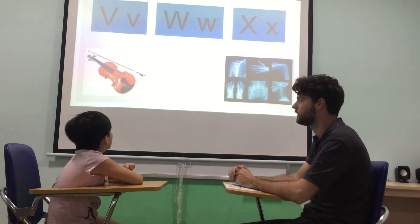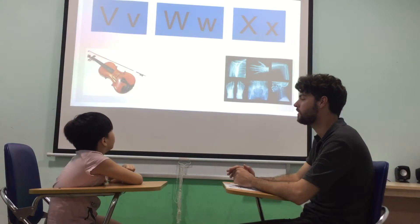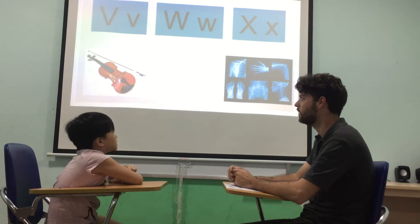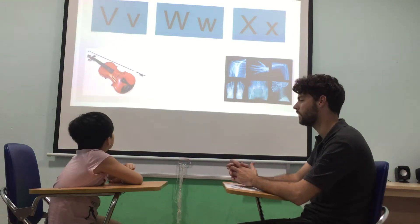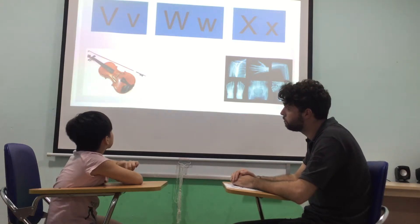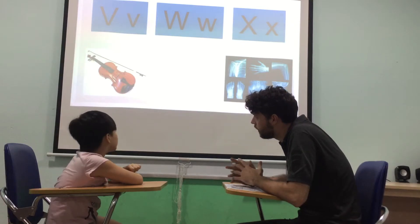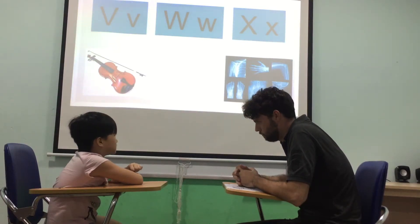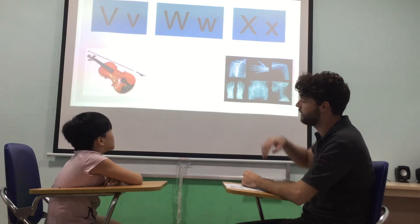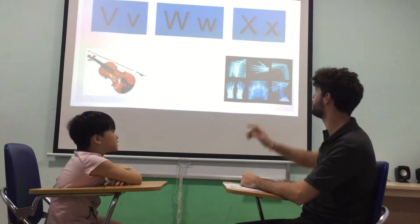What letter is this? V. V. Good. Sound? Puh, puh, puh. Well done. V is for? Violin. Violin. What color is the violin? It's blue? No. It's brown. Yes, I think so. Definitely. What letter is this? W. W. Good. And W is for? White. White. Well done.